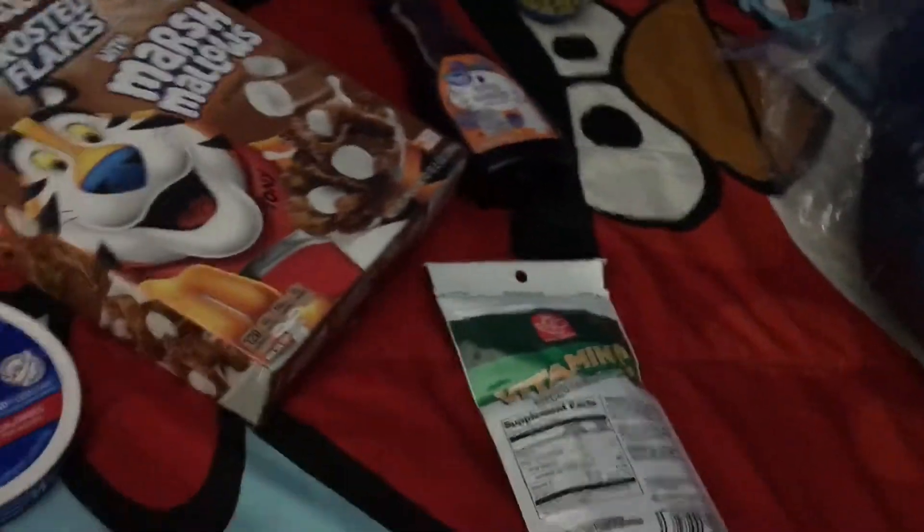Some chocolate frosted flakes. I don't really eat frosted flakes, but I eat cereal sometimes. But when I was five, I used to eat it like almost every day.